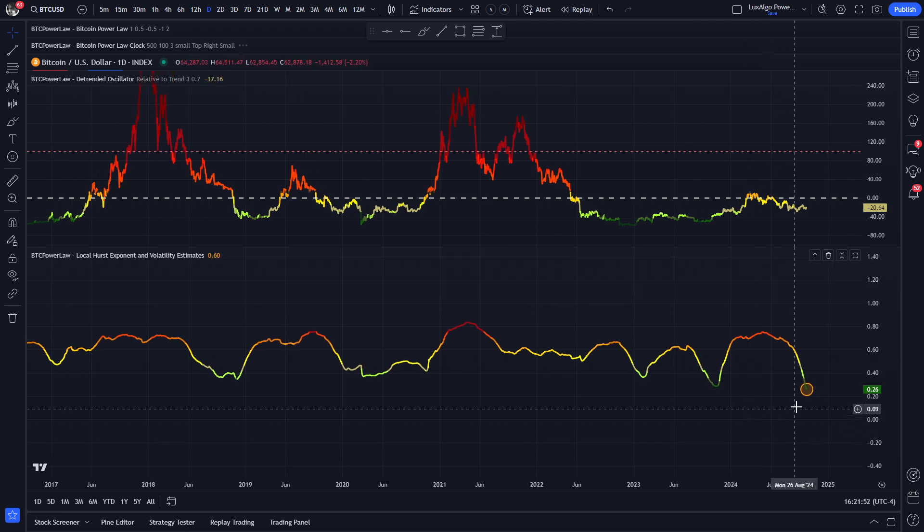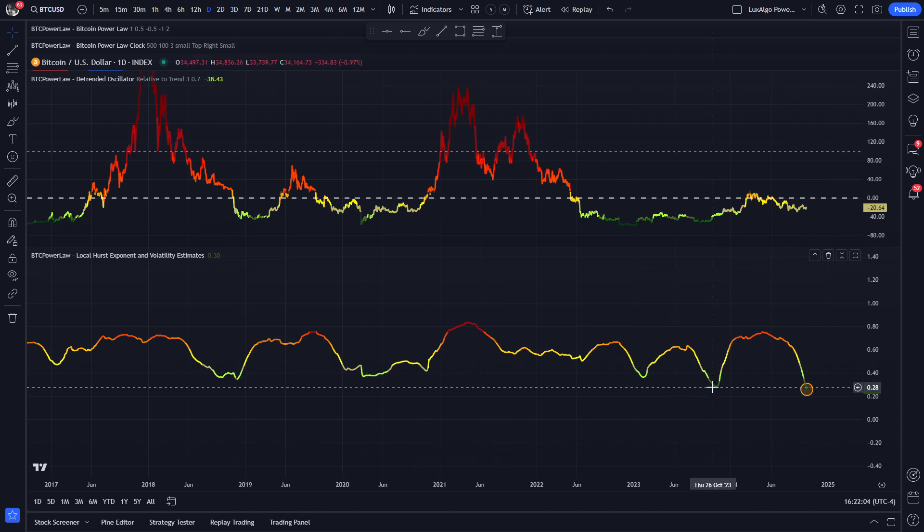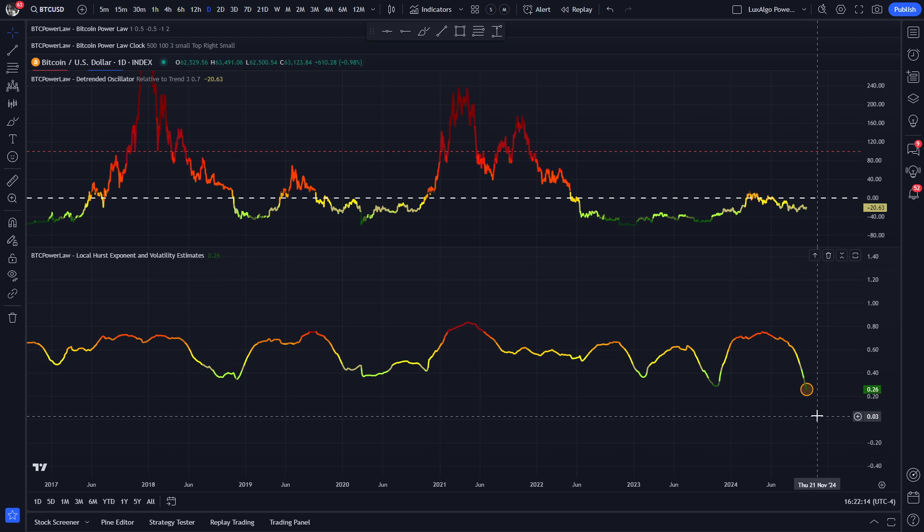Now to the local Hurst exponent. It has finally turned green, which is actually a bullish sign. However, this is a bit of a mixed bag, because it does sometimes catch bottoms perfectly and at other times it has quite a delay, as you can see. This is to be expected because this is a lagging indicator and we need some confluence from other indicators before we can actually become fully bullish again.